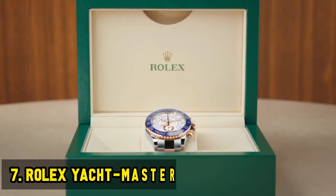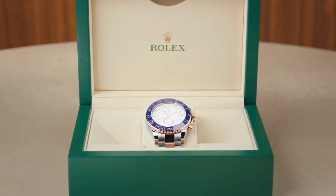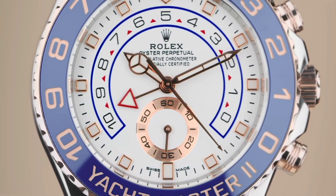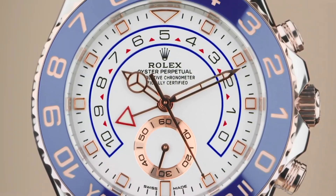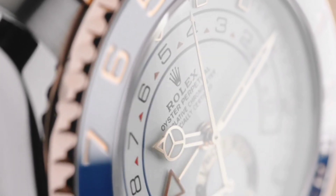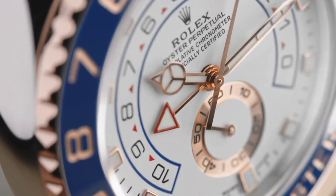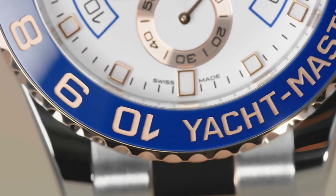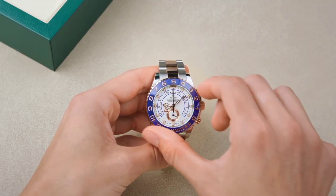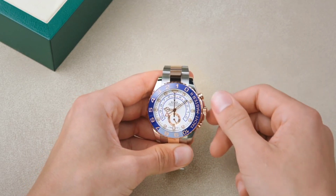Rolex Yachtmaster. The Rolex Yachtmaster is a highly functional watch that is popular among sailors and boaters. It is a great investment option due to its classic design and dependable mechanism. The Yachtmaster is a masterpiece tailored for sailors and boaters, characterized by its robust build and nautical-inspired features. Its enduring appeal lies in its combination of functionality and elegance. Whether navigating the high seas or attending a formal event, the Yachtmaster is a symbol of refinement and reliability.